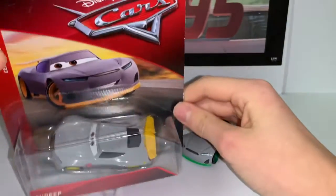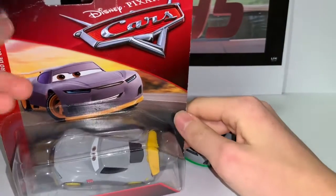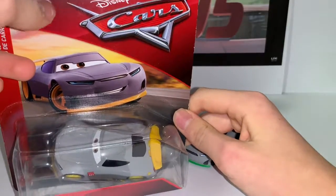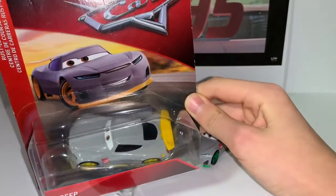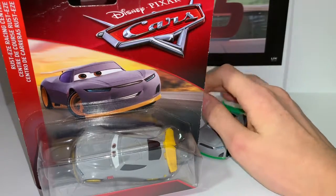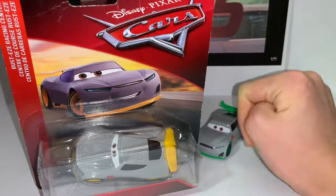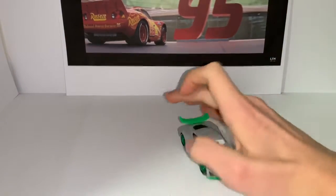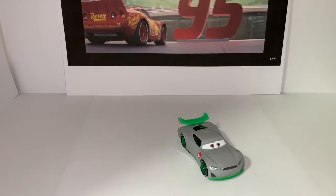I'm thinking about selling Sadiq and buying another one, because I was like — I'm gonna start selling cars on eBay when I saw the next gen racers 4-pack, the second one.